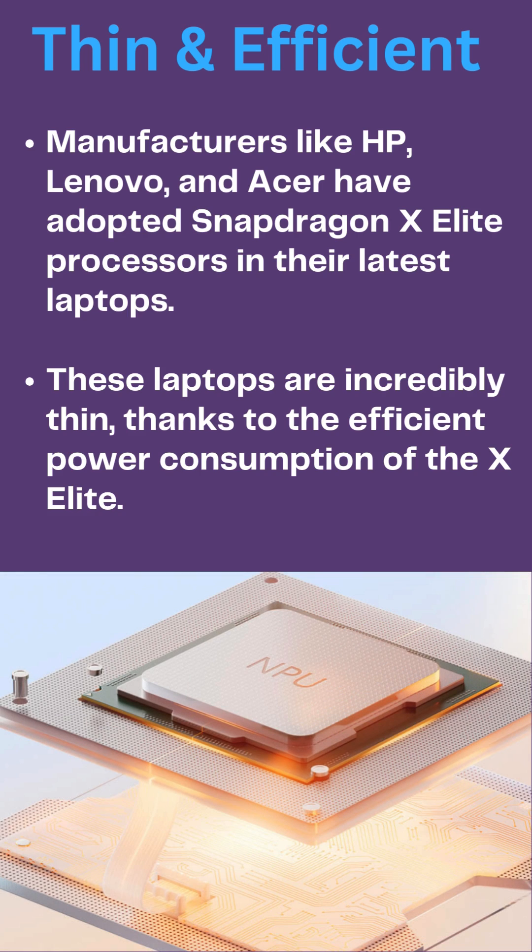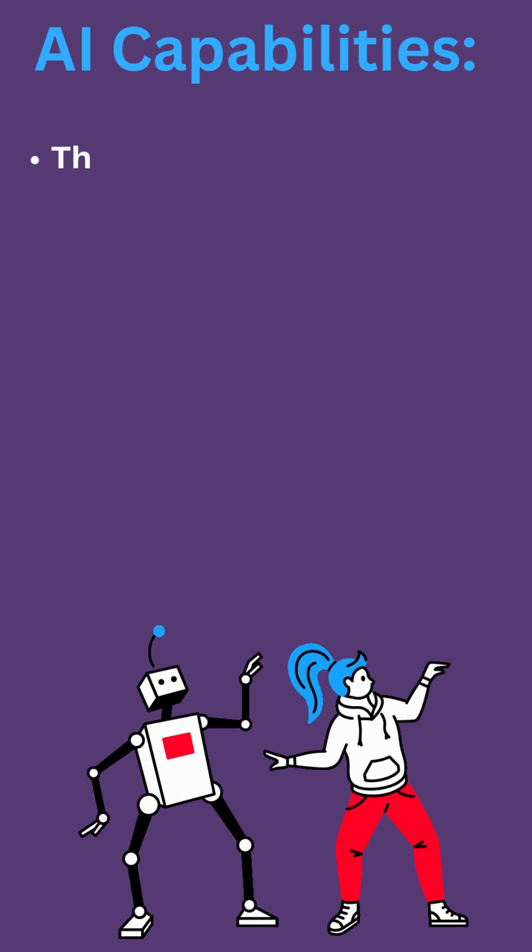Manufacturers like HP, Lenovo, and Acer have adopted Snapdragon X Elite processors in their latest laptops. These laptops are incredibly thin, thanks to the efficient power consumption of the X Elite.